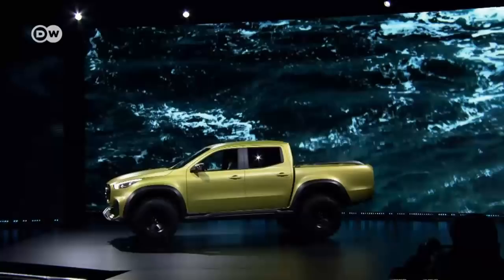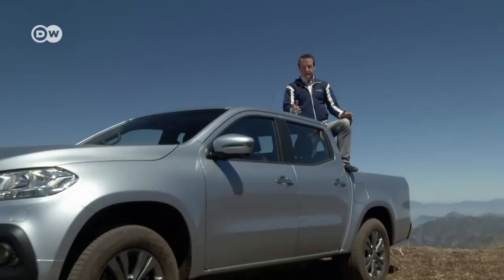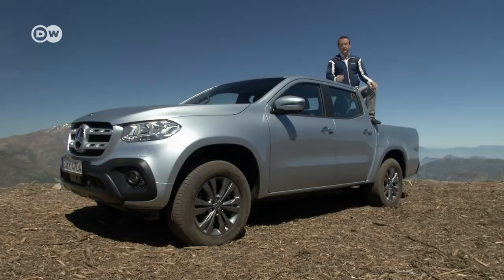Unfortunately, the production version is tame by comparison. Weindel says what jumps out are the Mercedes star and the radiator grille, the massive bumpers, and the wide tow — more than 1.6 meters, both front and rear. This not only gives the X-Class a beefy appearance, it also helps to stabilize the pickup on the highway. Off-road, the X-Class's ground clearance of more than 20 centimeters helps it stay out of trouble.